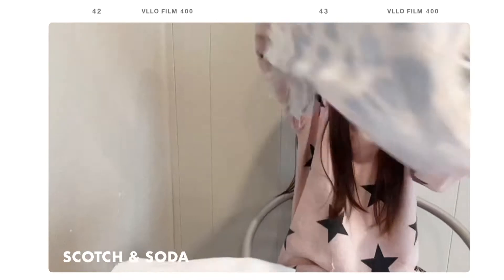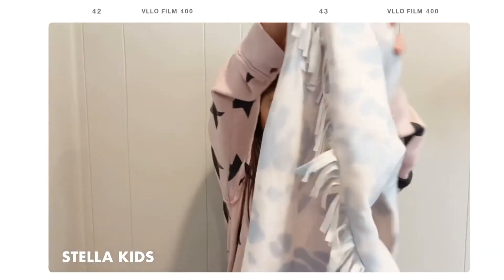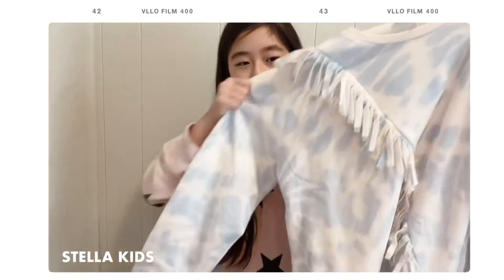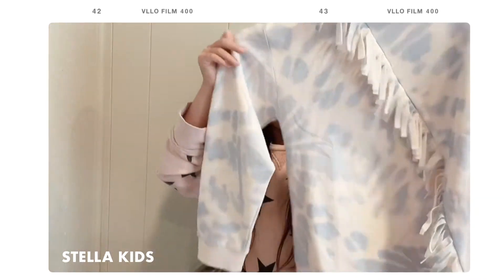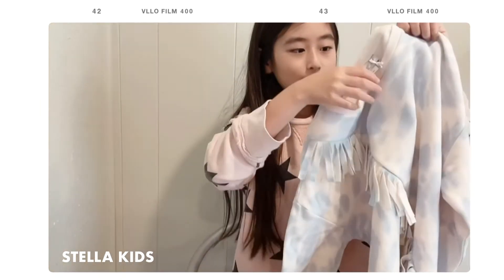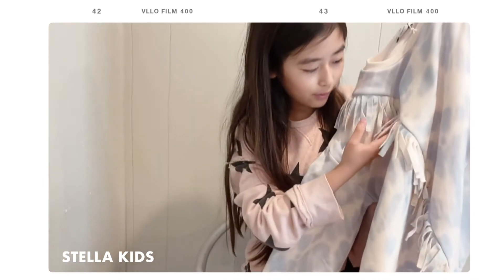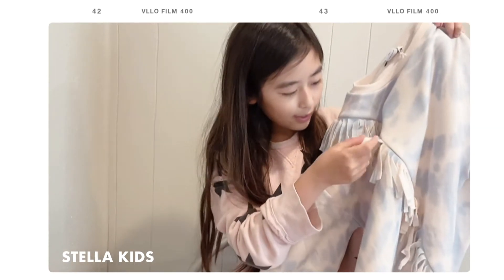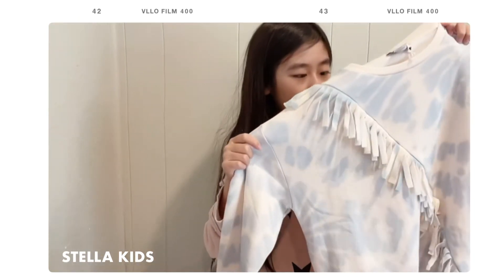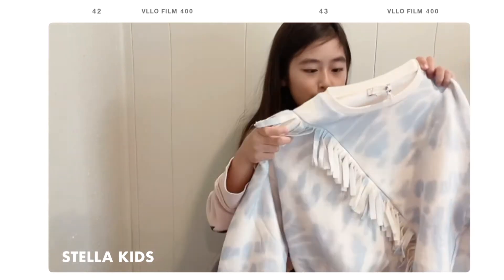Next we have clothing from Stella McCartney Kids — a very nice sweater, but it's slightly big on me, so it could partially be a dress. It's a very pretty tie-dye style sweater and it even has fleece on the inside to make it extra warm. It has little fringes for added detail, which is really nice. This is one of my favorite clothes in the entire pile — I really like how the blue matches with the white.